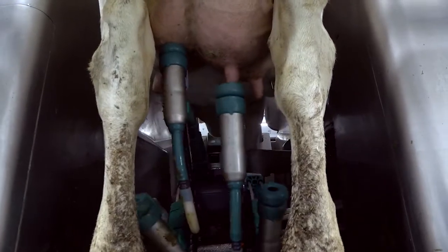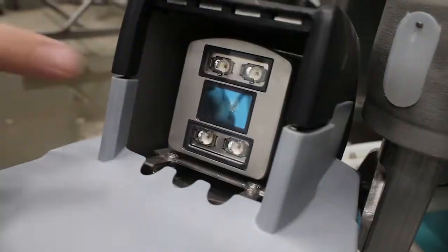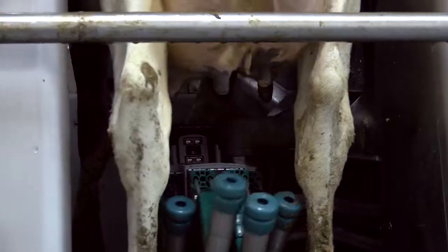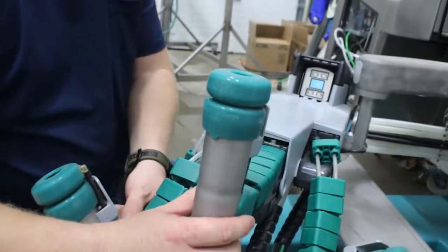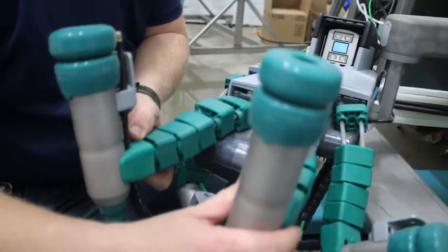Once in a stall, the robots go to work. In the front of each arm there's a 3D digital camera that views the teats of the cow hanging down from the udder. It remembers the height each time that cow comes in — a pleasant surprise how well it attaches on cows that might not have a perfect udder. It'll never over-milk a teat because each teat comes off individually, so udder health is excellent.